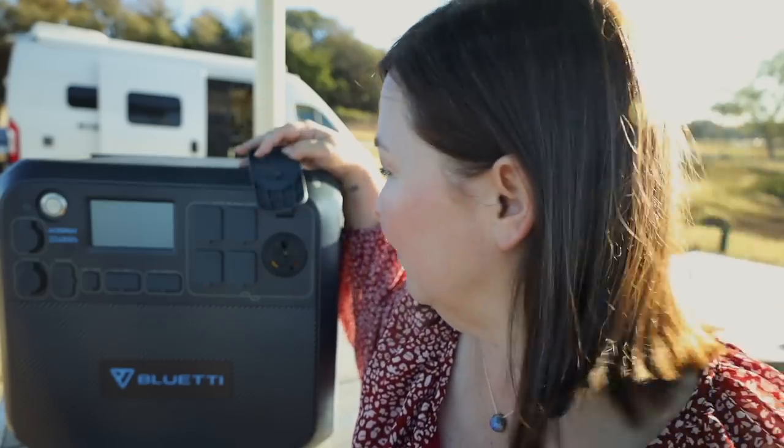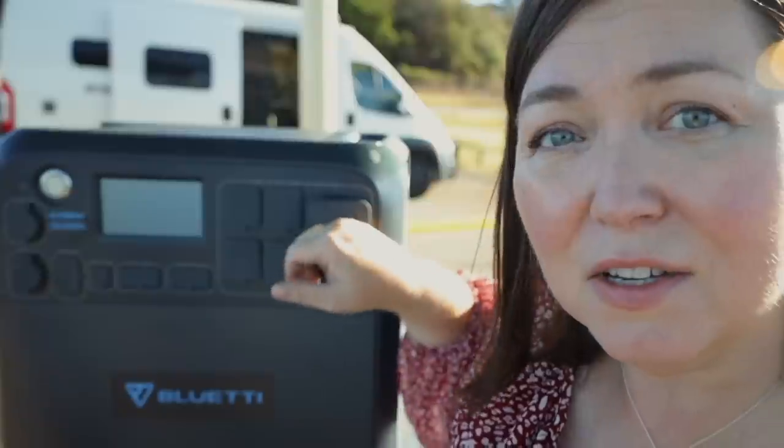One of the very first things I want to start with is the really cool factor - I haven't seen this on any other power station yet. This right here is a 30 amp plug-in. My van has a 30 amp plug, so what does that mean? I can charge my van off of this battery. That's unheard of - I'm so impressed with that.